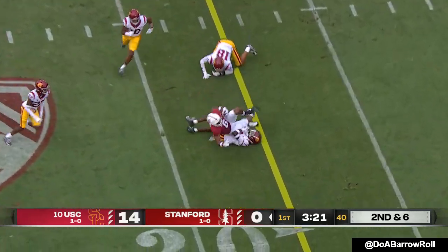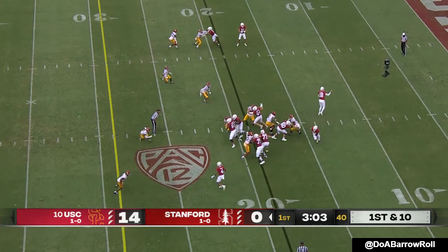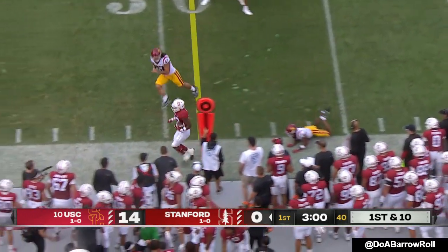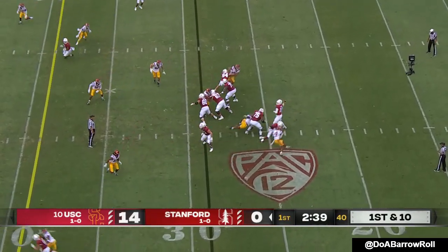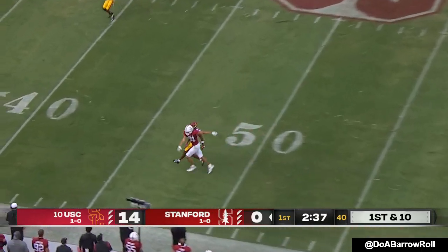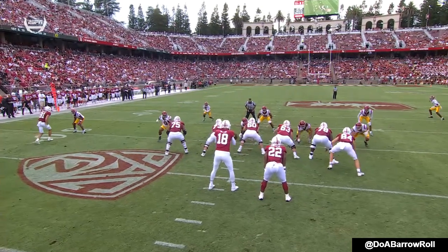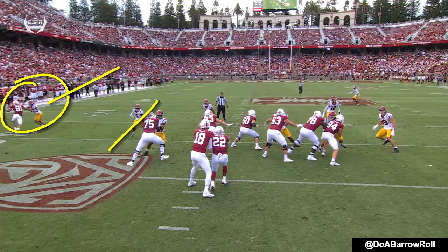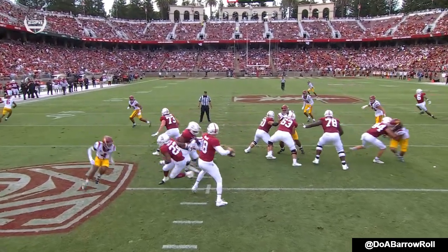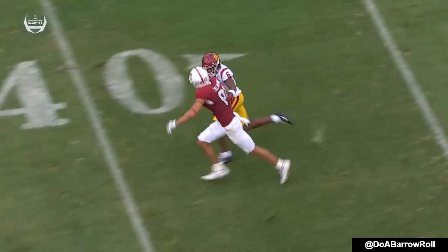McKee pulls it, completes it to Elijah. Gives Higgins a chance there to pick up the first. EJ Smith turns the corner — huge yards. McKee pulls it, taking a shot. The mesh is here but his eyes are here. Slow mesh. Read that safety — he's coming down. Now you've got a one-on-one that you're trying to hit. He comes off that handoff, puts it up in the air. He ends up getting the interference call, but that's pretty tight coverage there.